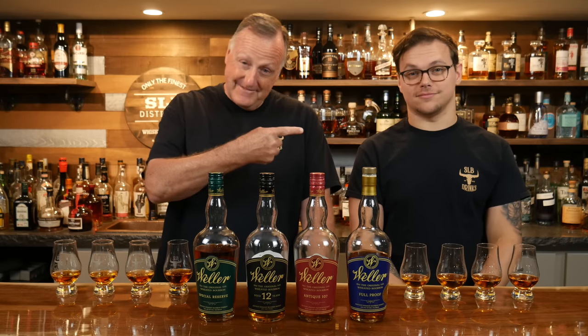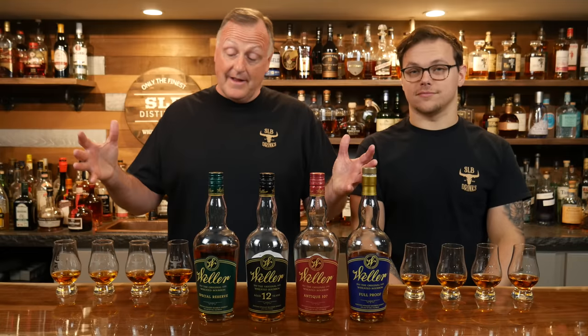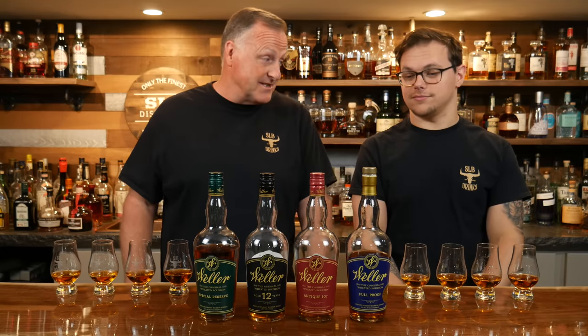Hey all, my name is Kurt. This is Trent. Welcome to SLB Basement Bourbon Bar. Trenton, man, we're on the last leg of the Buffalo Trace Distillery Review.